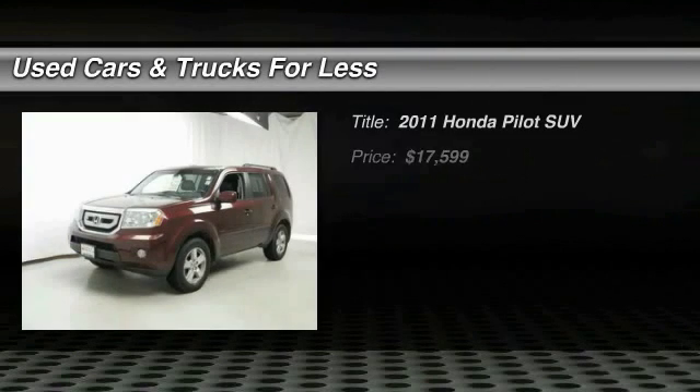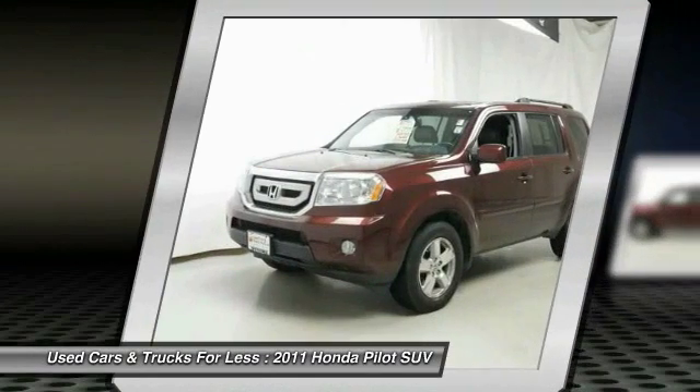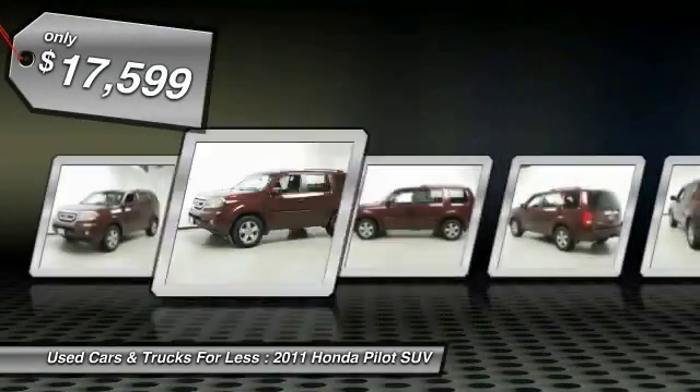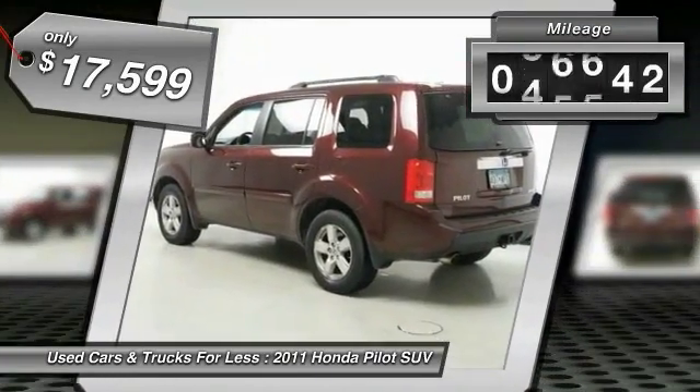Stop by and take a look at this 2011 Pilot — optimal utility, indulgent interior, powerful performer. You'll be ready for almost anything in the Honda Pilot, and it is priced below $20,000. This vehicle has less than 100,000 miles.